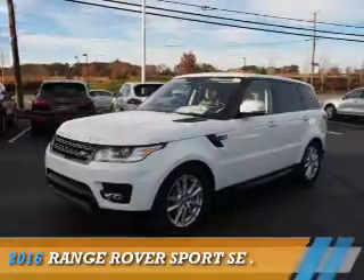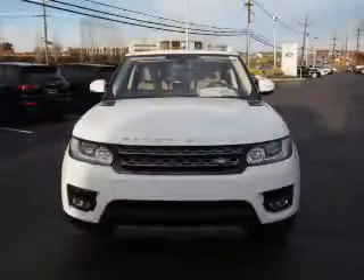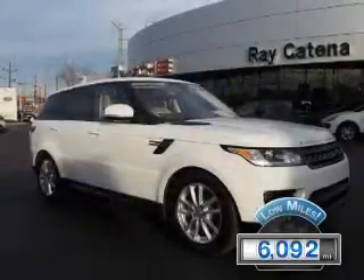This could be the vehicle you're looking for. It's powered by all-wheel drive, a 3-liter, 6-cylinder engine, and an automatic transmission. With fewer than 7,000 miles, this vehicle is like new.